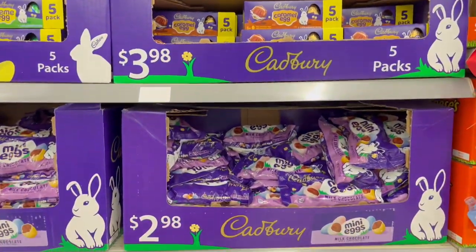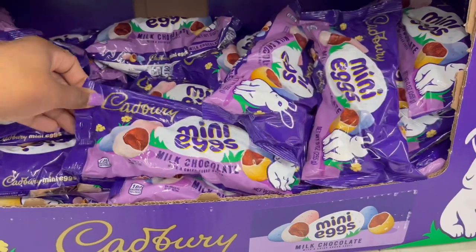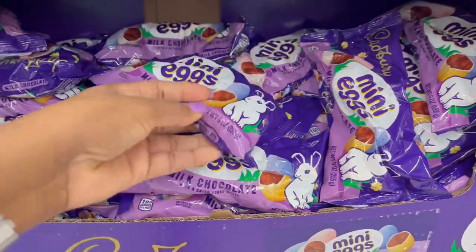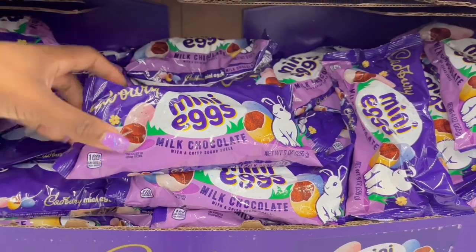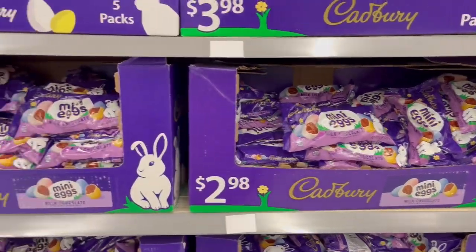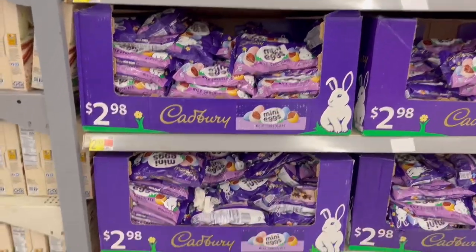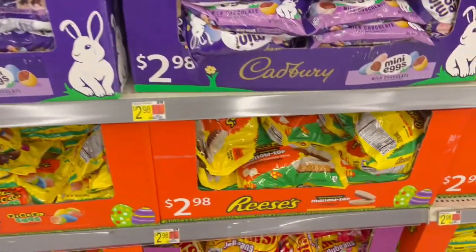Even though I'm still a fan of fruity candy more than chocolate, we also have this one — the mini eggs. It is nine ounces with the hard shell on the outside, and it is $2.98.